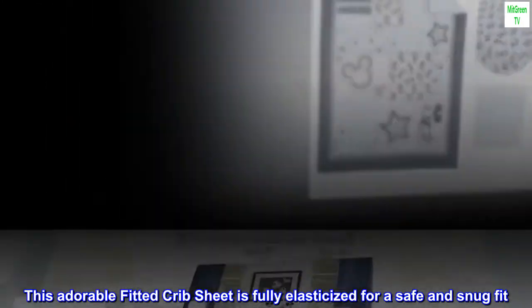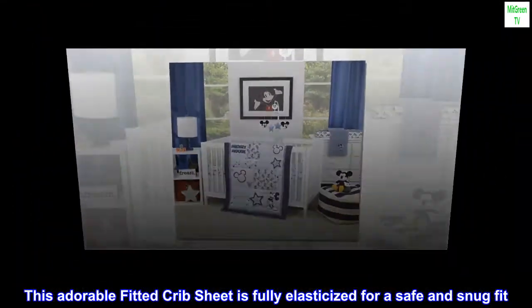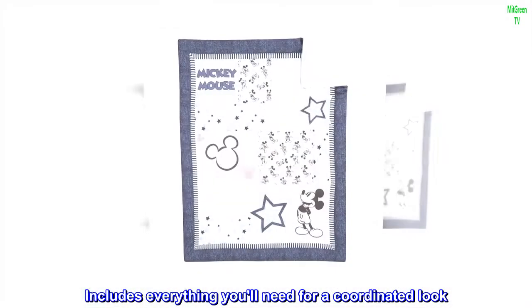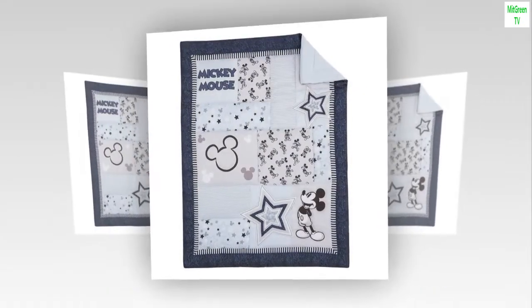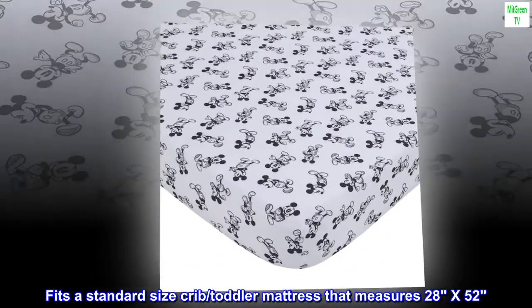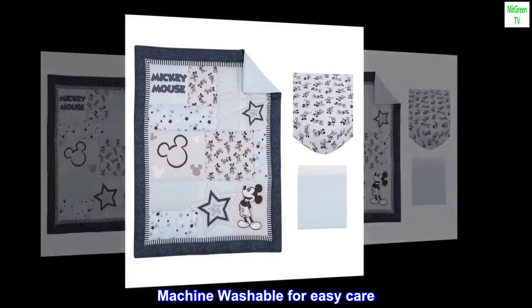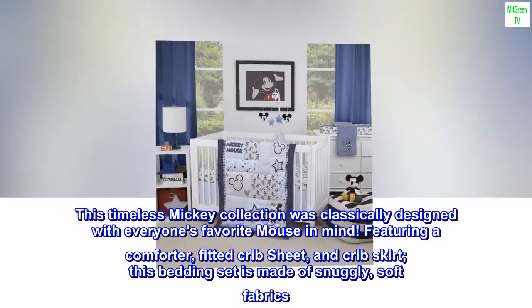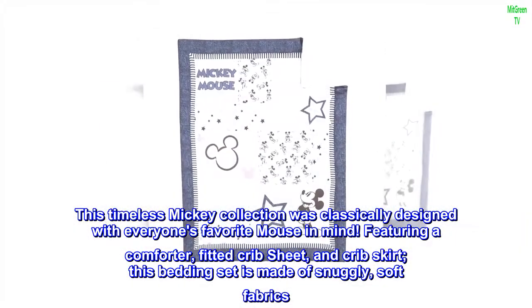This adorable fitted crib sheet is fully elasticized for a safe and snug fit. Includes everything you'll need for a coordinated look. Fits a standard size crib or toddler mattress that measures 28 x 52. Machine washable for easy care.